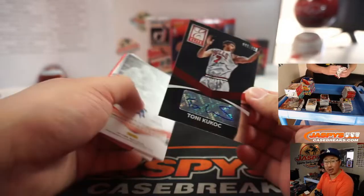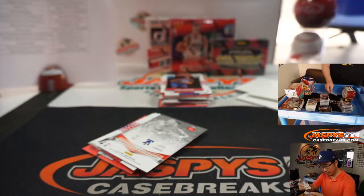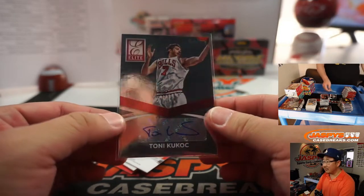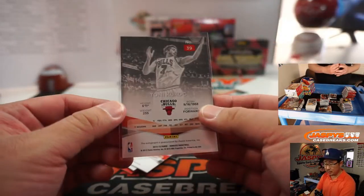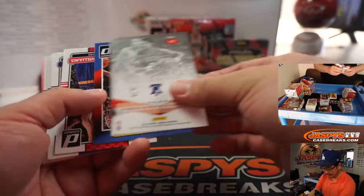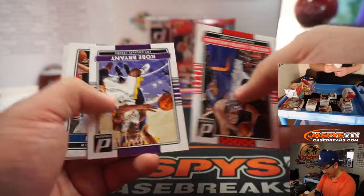Tony Kukoc autograph — it's a nice time to get Tony Kukoc. Following the excellent The Last Dance series — to 125. Bulls. Matthew Simons. Last Dance has reignited an interest in that 90s era product.